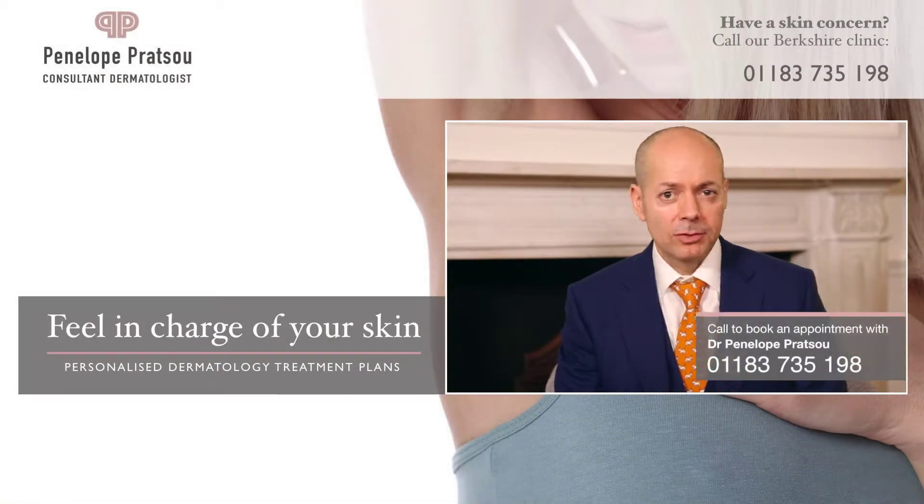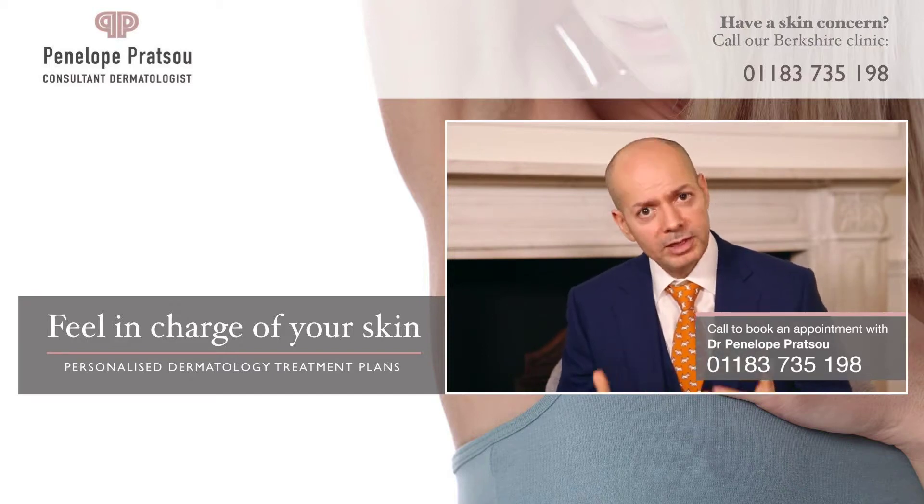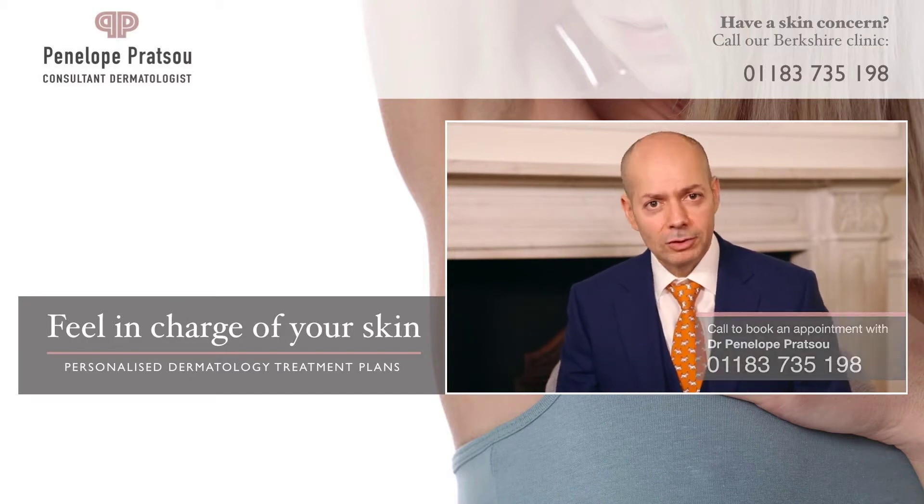So there are lots of ways of checking your moles, but the basic first step is to start by checking your own skin. If you notice any of the symptoms or conditions we've just discussed, we invite you to book a consultation with Miss Penelope Pratsu, where she'll be able to assess your condition and give you a treatment plan.